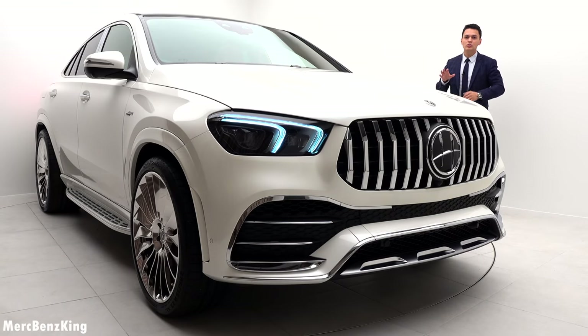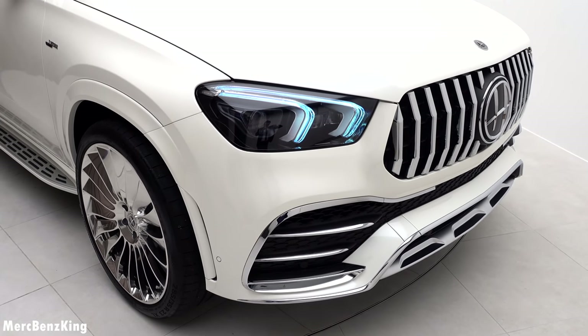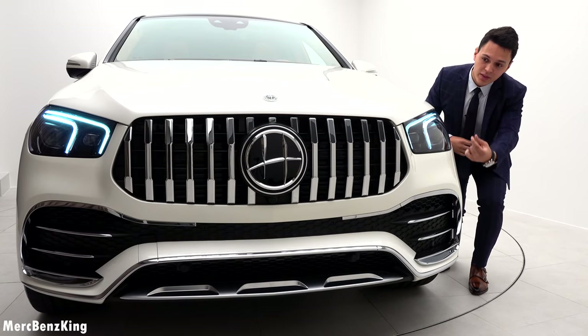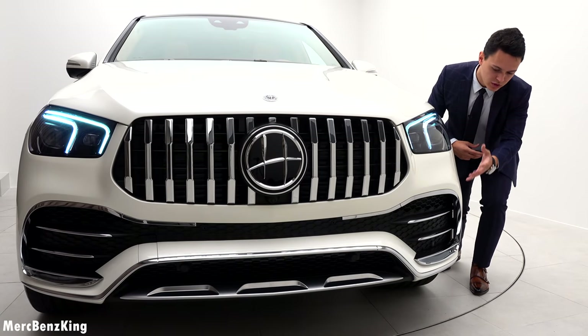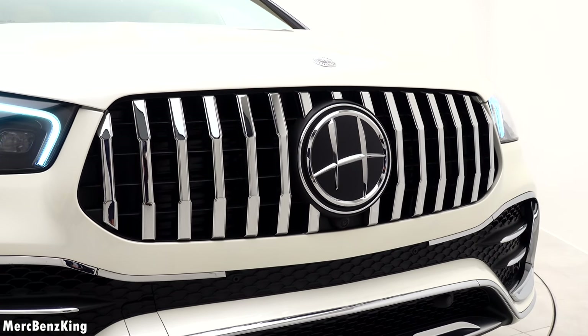Having a closer look at the front, the luxurious design characteristics become even more noticeable. It has the new grille with vertical lines in a very thick Hovele design, and yes, this is the 53 AMG — so the AMG package and 53 AMG bumpers with chrome details around.